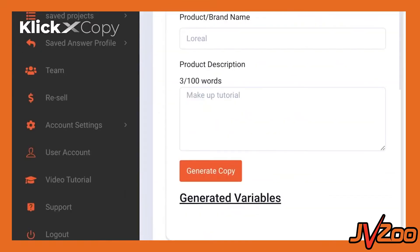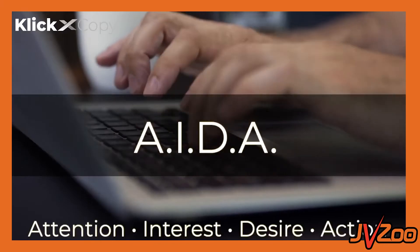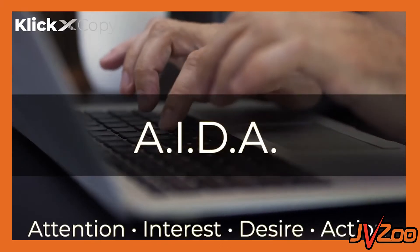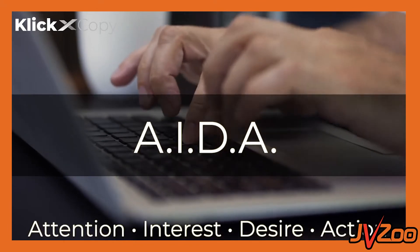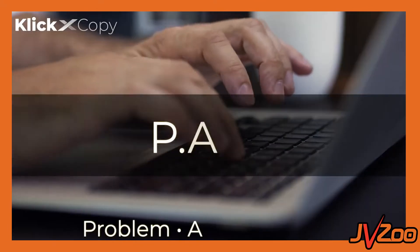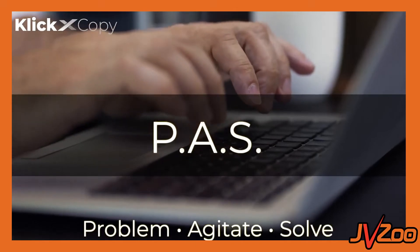Incredible content that stops your customers dead in their tracks and has them eating out of the palm of your hand. The proven principles that they use is called AIDA — Attention, Interest, Desire, Action. This is a proven copywriting template that works, and this is what the software does.